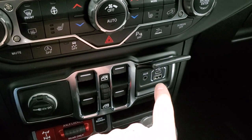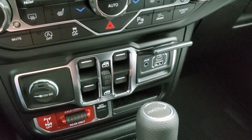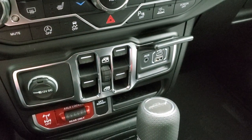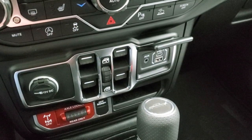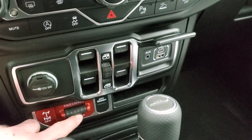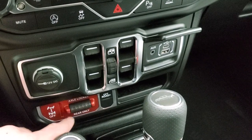Down here you've got a media center with an AUX, USB, and USB-C jack — that's where you'd connect your Android Auto or Apple CarPlay phone. You've got to connect it through a cable to get that to work. Then you have your axle locker here, and you can only lock the rear axle.